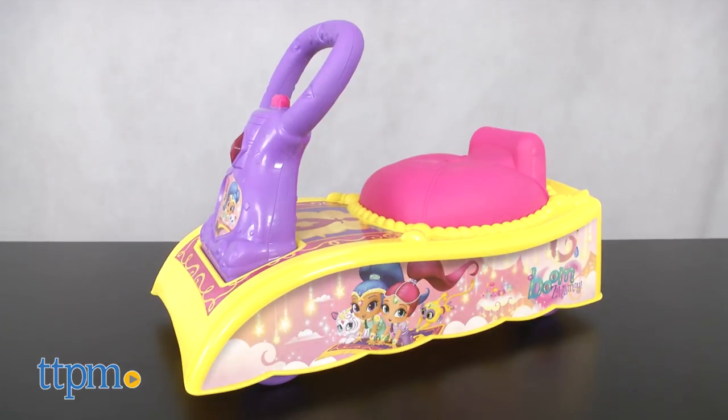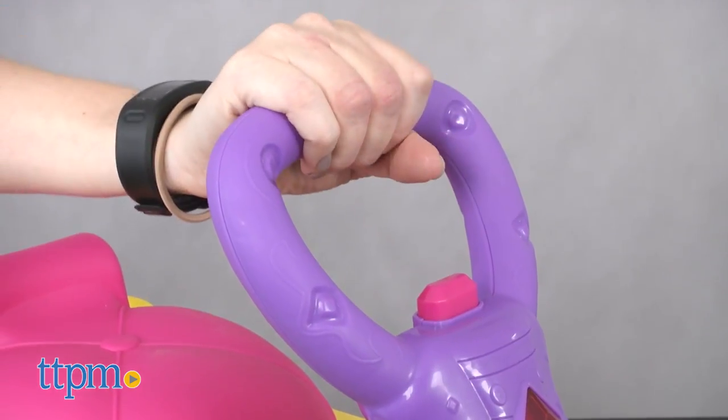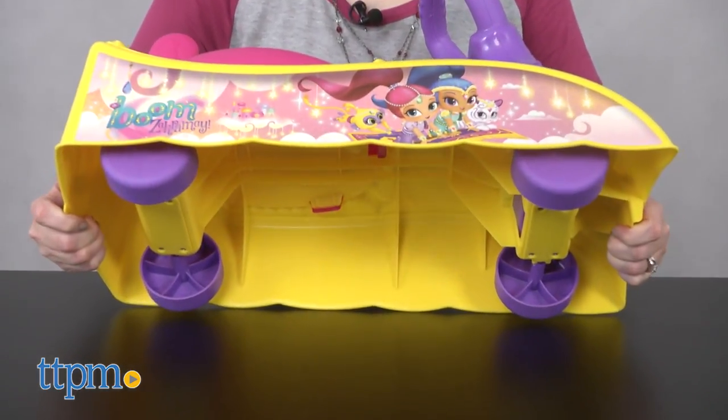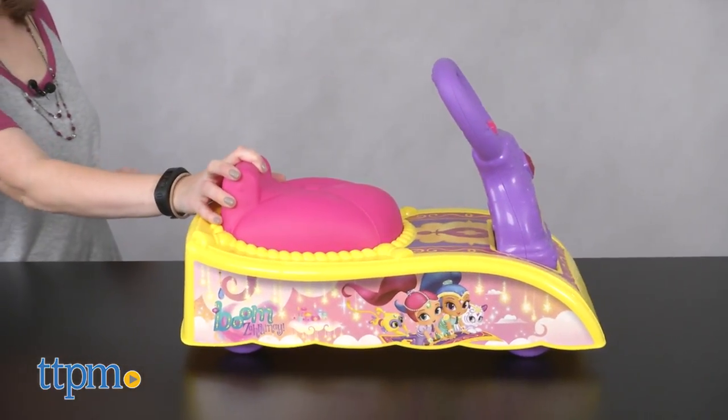This preschool riding toy is designed to look like a yellow magic carpet with a pink cushioned seat and purple handlebar. There are four wheels on the bottom, so when kids sit on this toy and push off with their feet, they'll propel themselves forward.